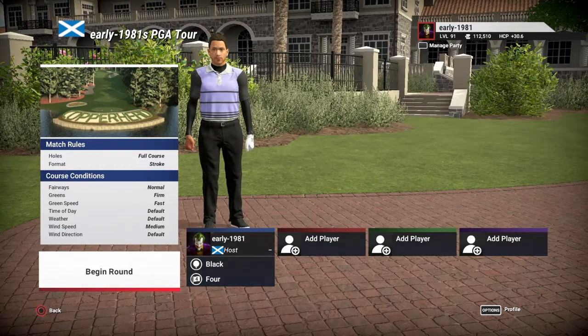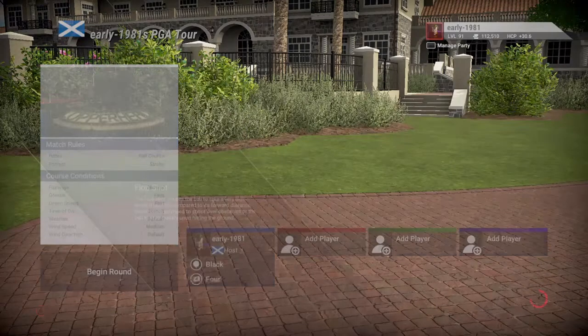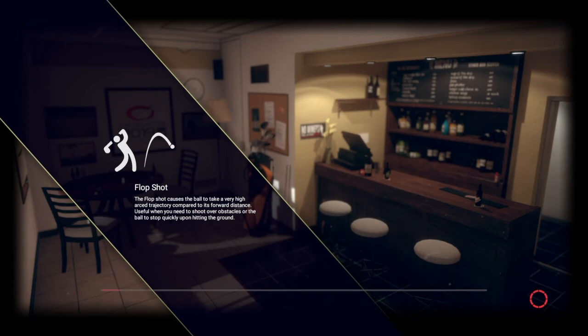We're playing off the longest tees, which are the black pin set number four, which I've never played on this course. Fairways are normal, greens are firm, green speed is fast. Everything else is left at default, bar the win conditions set to the exact conditions on the championship course, which is medium. We are going to continue playing with the pro clubs — I think it's just a little bit more realistic for the yardage.